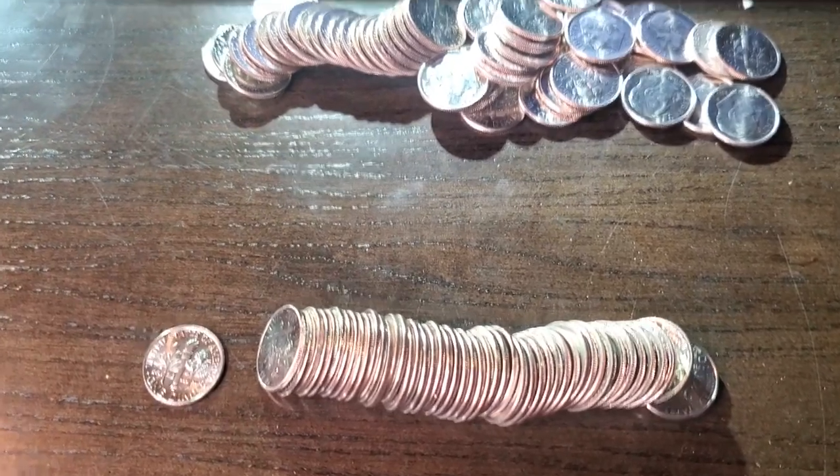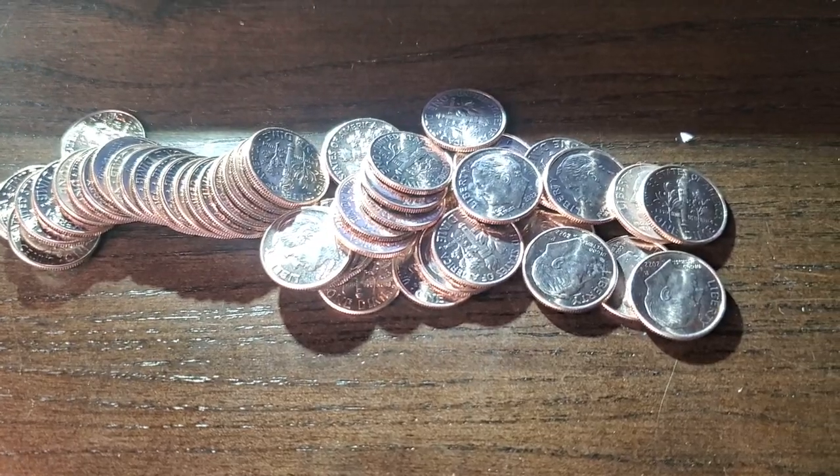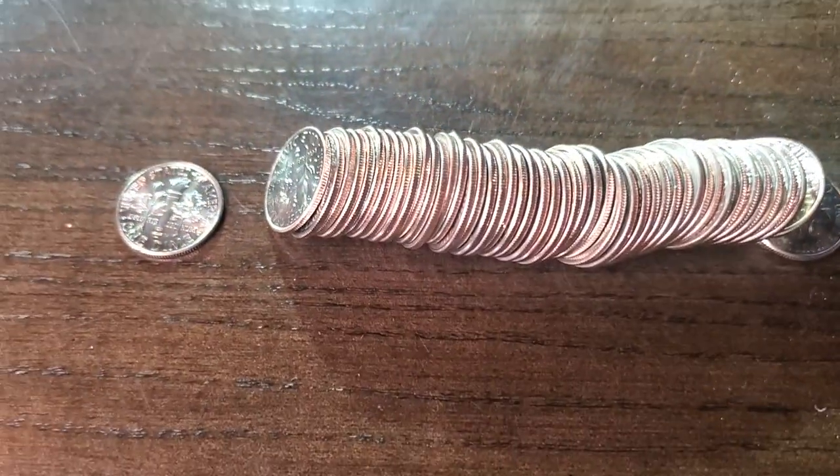Well, this is the two rolls of dimes I got from the bank. That first roll of dimes was just being obstinate and didn't want to come out in a clean roll like that one did.